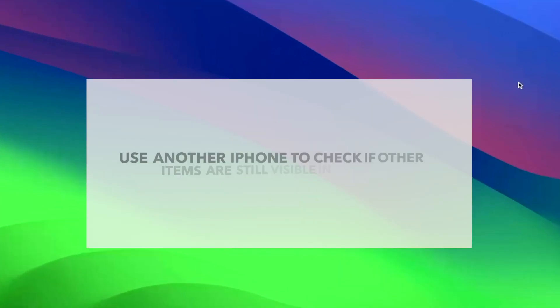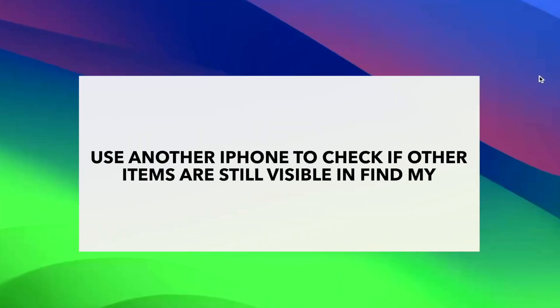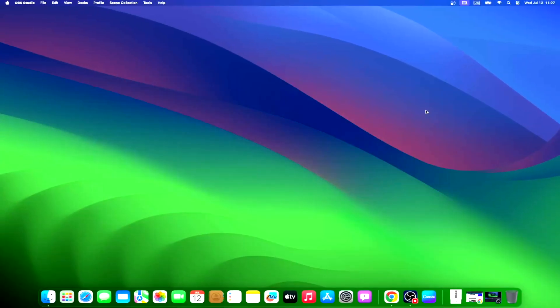You can use your other Apple devices, such as your Mac or iPad, to check if other items associated with Find My are still visible. If they are visible but your AirTag is not, then the problem lies with the AirTag and not the device using Find My to locate it. If that's the case, you may resolve the issue by resetting some settings.